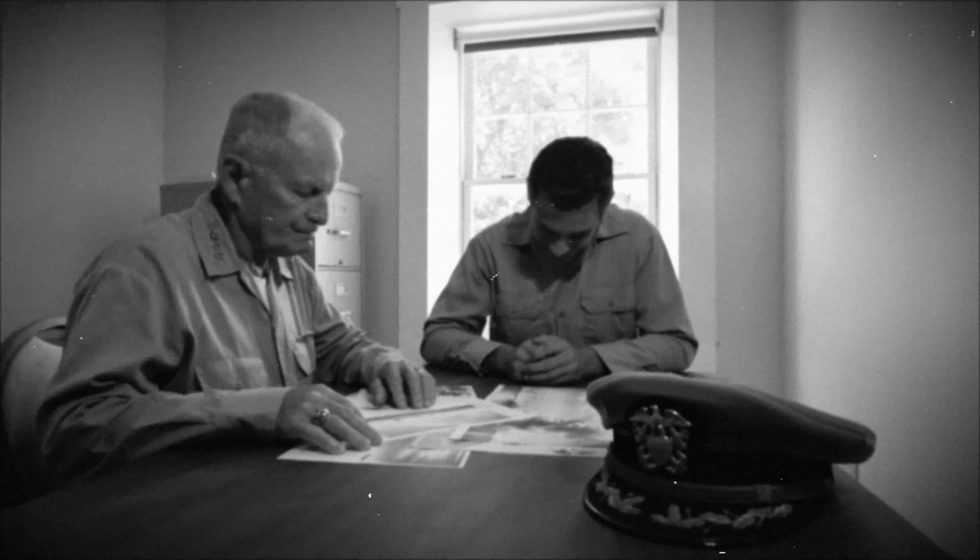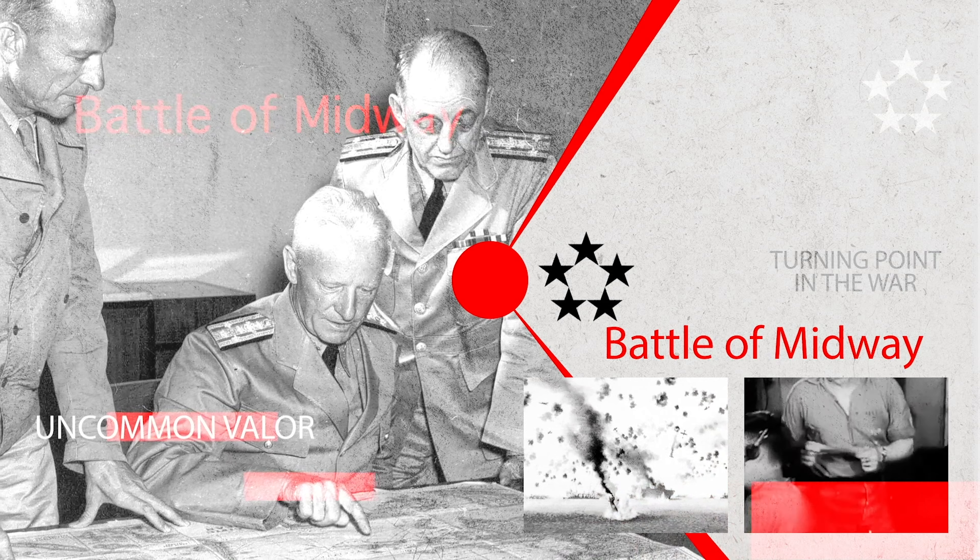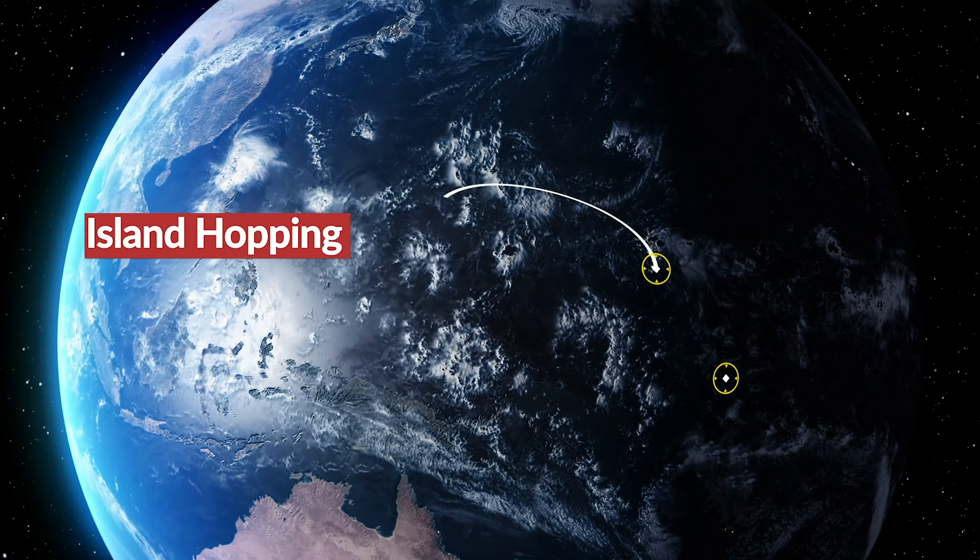And he sat down with Admiral Nimitz, and Admiral Nimitz looked through his artwork, was actually quite engrossed with his artwork, and told him, 'I wish I had your talent.' Thank you, Admiral.